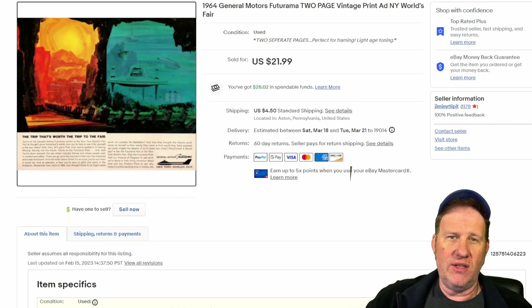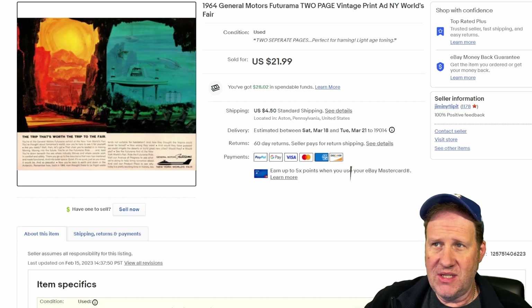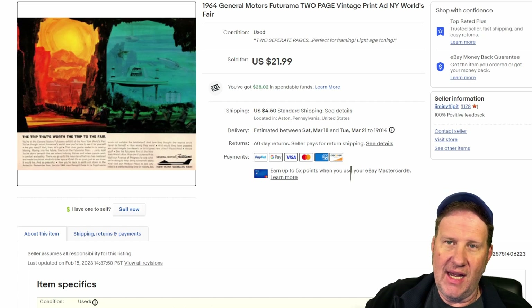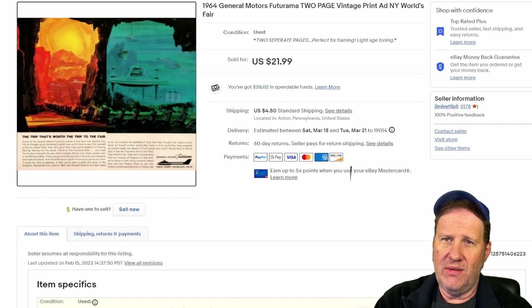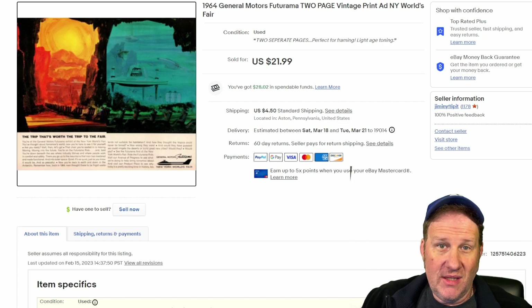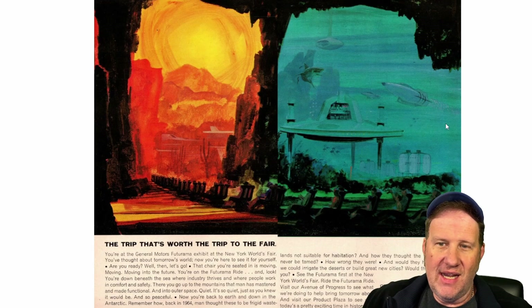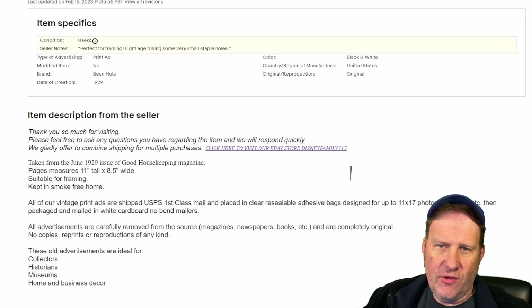Next up from 1964 — these are two pages, the equivalent of a TV Guide for reference. This was from a World's Fair book I picked up at an estate sale for five dollars, probably a year or two ago. I've just been piecing out individual ads and they all keep selling. This is a two-pager — picture opening up a TV Guide, that's what you'd see. Got $22 on this one plus shipping; it's from the Futurama, the General Motors Futurama, with kind of an undersea city and a desert city — fantastic sale.